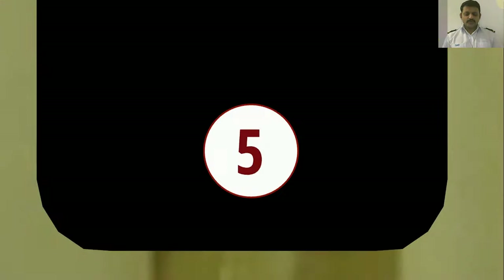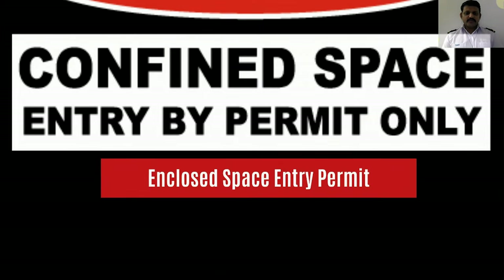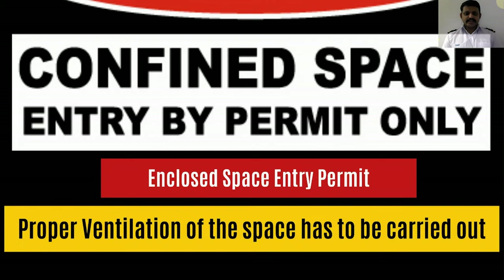As we all know, the crankcase of a main engine is an enclosed space, so you will have to prepare an enclosed space permit and follow all the safeties mentioned in the permit. After cooling down of the engine for about half an hour and confirming the systems have been isolated, the crankcase doors can be opened and ventilation arrangements can be put in place. Ensure the oxygen levels are above 20.9% before making an entry.